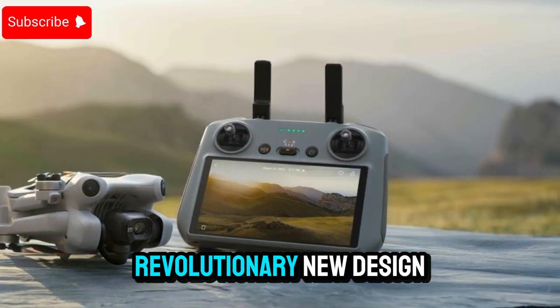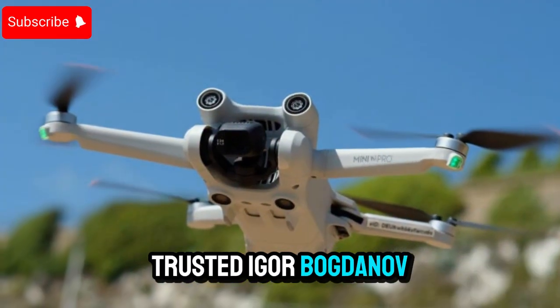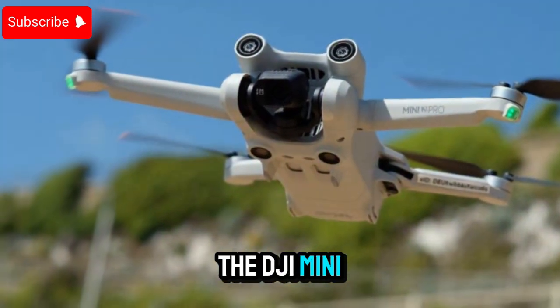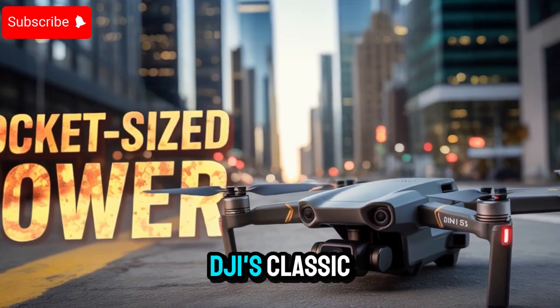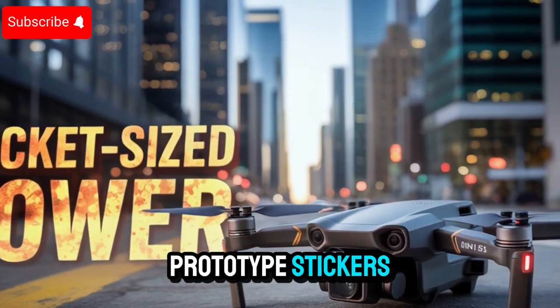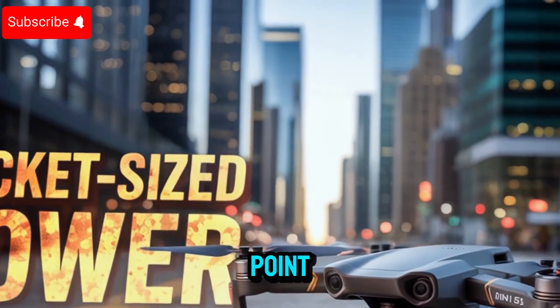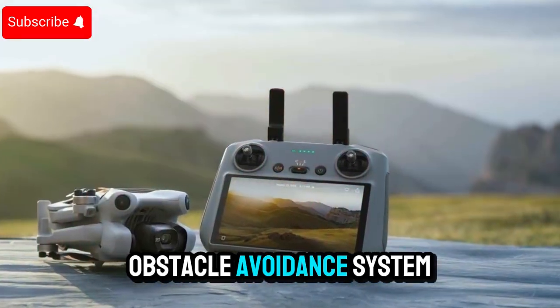DJI Mini 5 Pro — first look at a revolutionary new design. The leak that's caught the drone world buzzing comes from the trusted Igor Bogdanov, who has shared what appears to be the clearest prototype image of the DJI Mini 5 Pro to date. In the photo, the drone is visibly marked with DJI's classic prototype stickers, signaling that this unit is currently undergoing real-world testing. One of the most striking upgrades is the omnidirectional obstacle avoidance system.